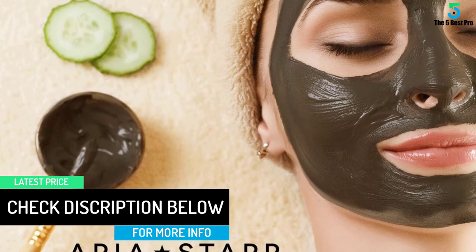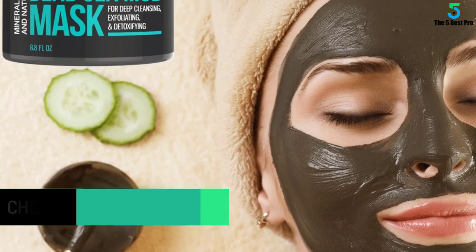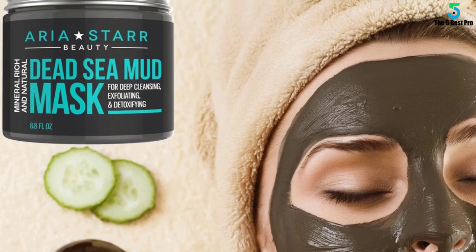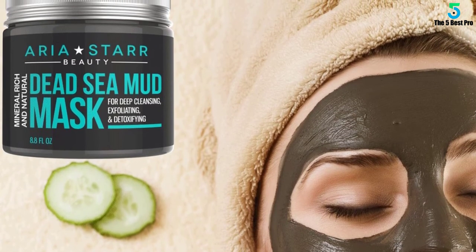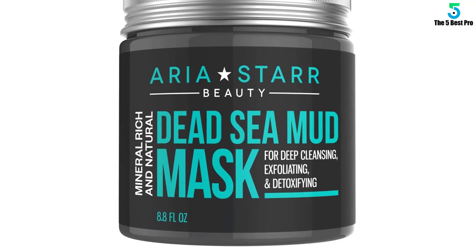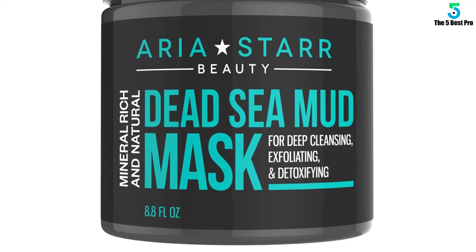At the same time, it absorbs excess oils to rid of dead skin cells, toxins, and dirt. Now you can look fresher, cleaner, and attractive. What's more, this product fights acne and blackheads thanks to the calcium, sulfur, magnesium, and other natural minerals.